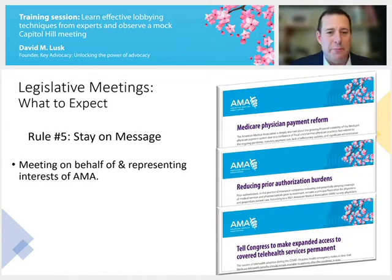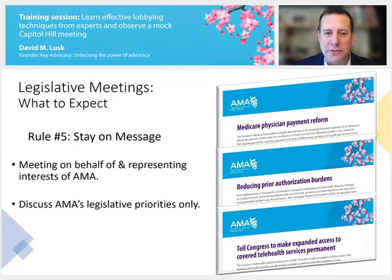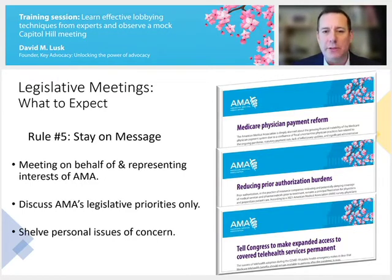Rule number five: stay on message. You are meeting on behalf of and representing the interests of the American Medical Association. It's based on the AMA's reputation that these meetings were scheduled, so discuss only the AMA's legislative priorities. Your own personal issues of concern aren't unimportant, but it's not appropriate to address them during this AMA-scheduled meeting. You can schedule another time to follow up with the office on other personal concerns. Stay focused on these issues because you will be surprised how quickly your time goes by.